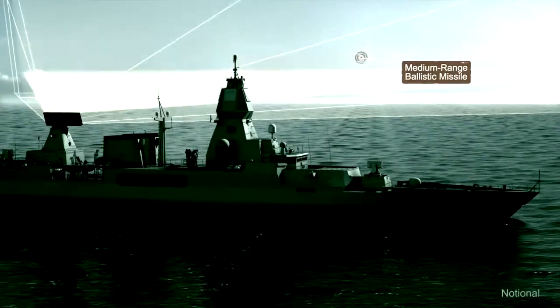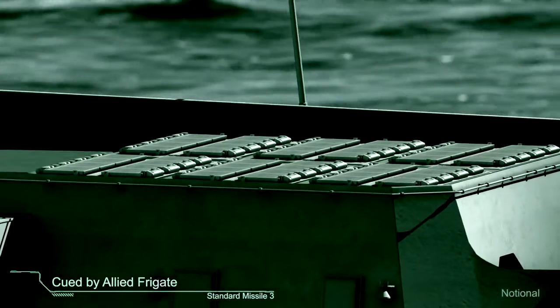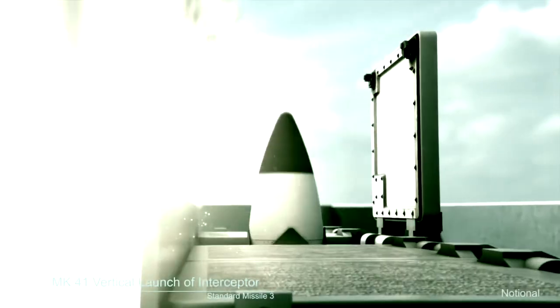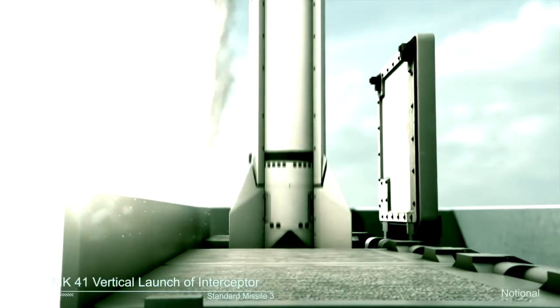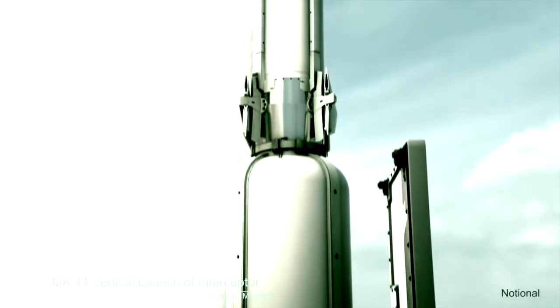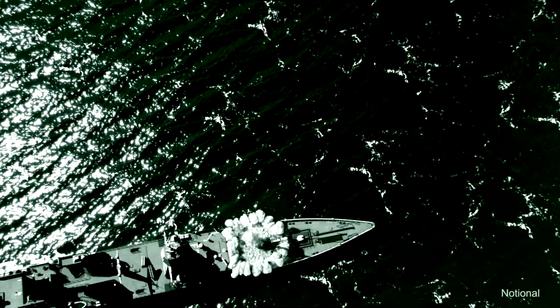The frigate passes threat data to a German frigate in the Adriatic Sea that is optimally positioned for engagement. The German frigate launches Standard Missile 3 in response. Launching on the remote cue provided by the Netherlands frigate extends the engagement range, expands the battle space, and allows earlier elimination of the threat.